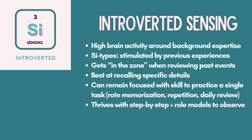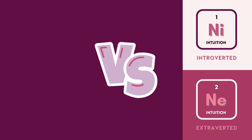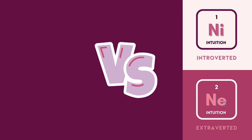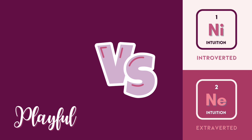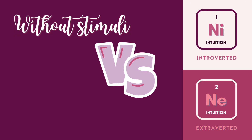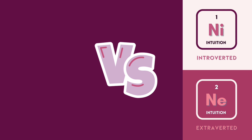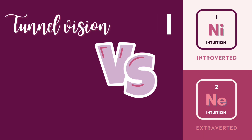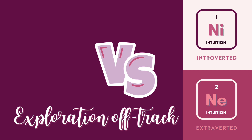Next, let's compare introverted intuition with extroverted intuition. Introverted intuition, also known as NI, tends to be serious, while extroverted intuition tends to be playful. If you're laughing, you're likely engaging in extroverted intuition. NI does best without external stimuli, while NE appreciates a variety of sensory inputs for stimulation. NI hones in on a target with tunnel vision, while NE is exploratory and doesn't mind getting off track.